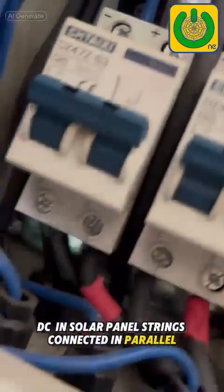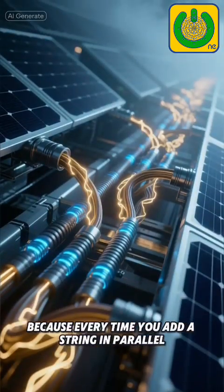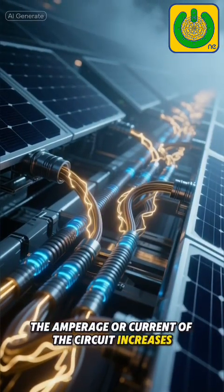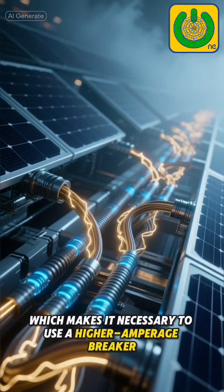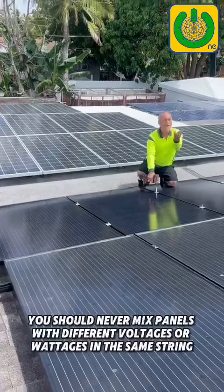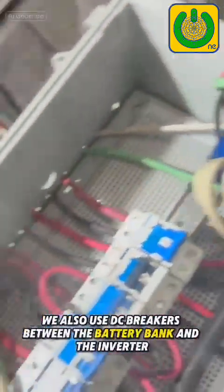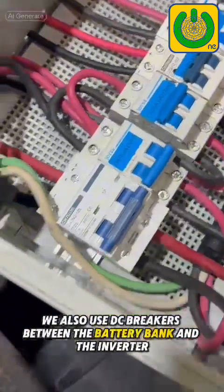In solar panel strings connected in parallel, this is where the greatest caution is required, because every time you add a string in parallel, the amperage or current of the circuit increases, which makes it necessary to use a higher amperage breaker. You should never mix panels with different voltages or wattages in the same string. We also use DC breakers between the battery bank and the inverter.